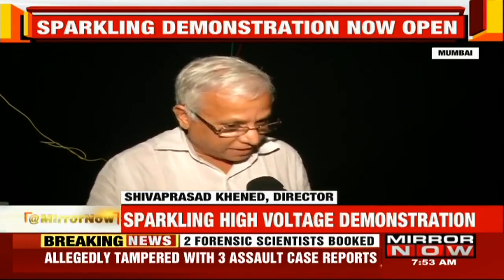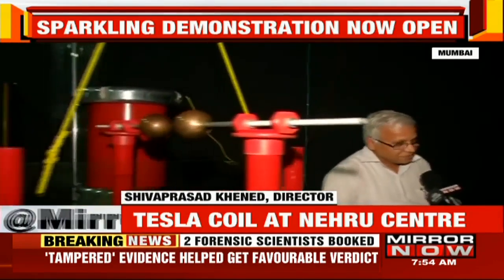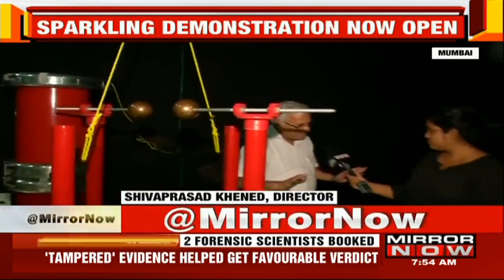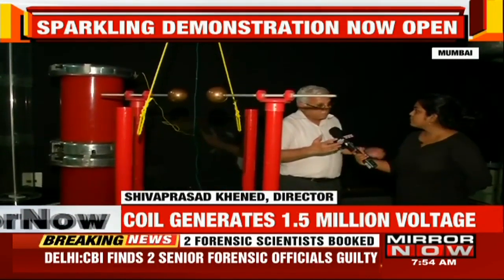So we have tried to create a facility — what you rightly call high voltage. We have titled it as the Sparkling High Voltage Demonstration because everything you see here is all sparkling. We have created a couple of experiments which will excite the minds of the people and make you ask questions.